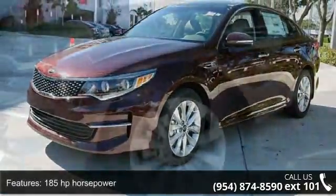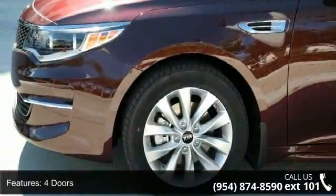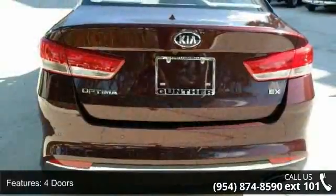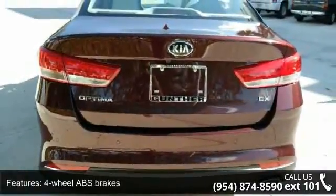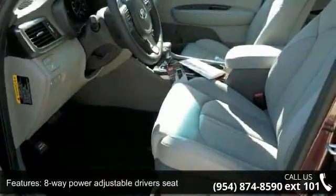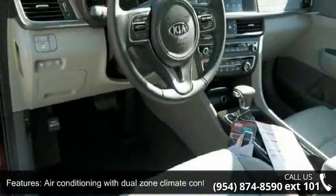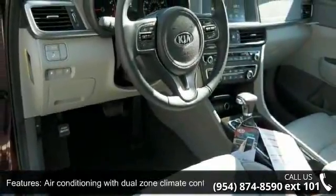This vehicle's top features include 185 horsepower, four doors, four-wheel ABS brakes, eight-way power adjustable driver's seat, air conditioning with dual-zone climate control, audio controls on steering wheel, automatic transmission, Bluetooth, clock in radio display, and cruise control.